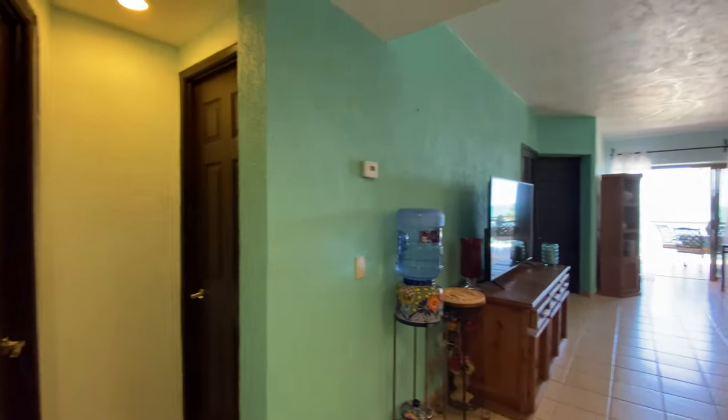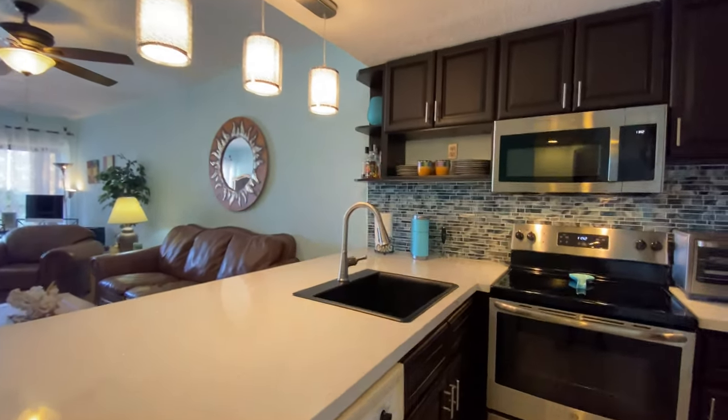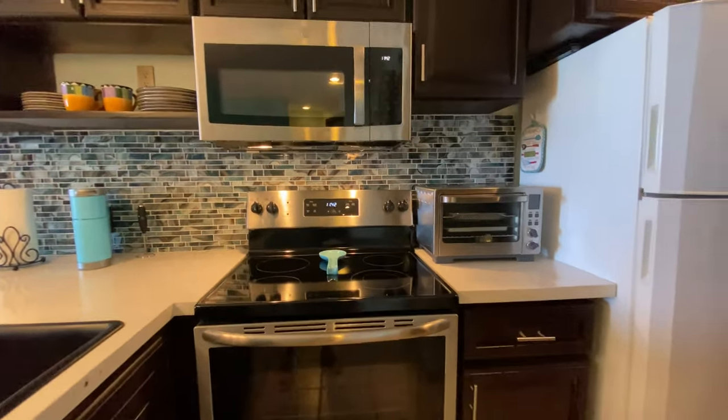The unit has been completely repainted. The kitchen has been updated with quartz countertop, painted cabinets, additional storage, sink, faucet, stainless steel microwave and range.